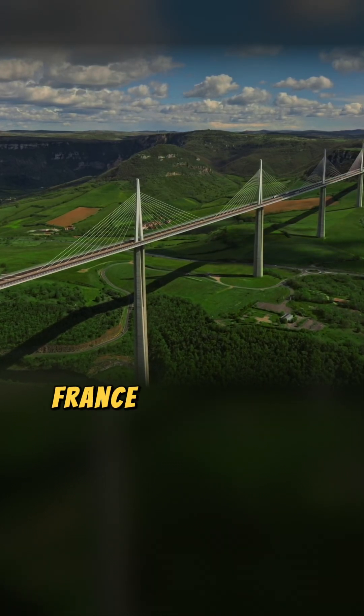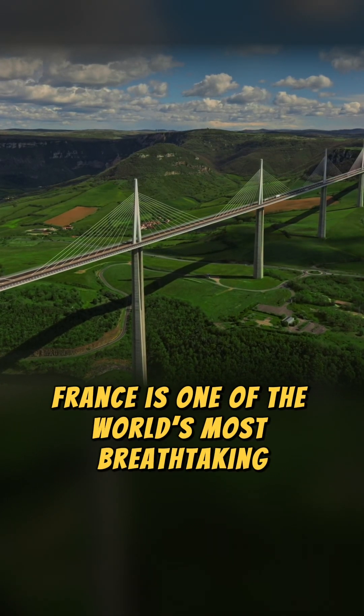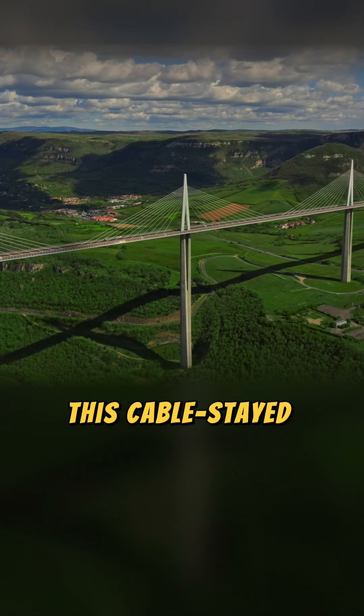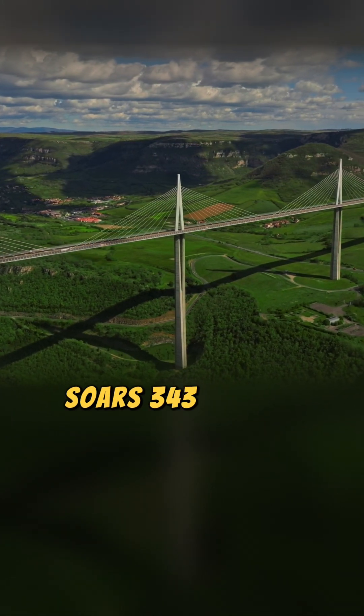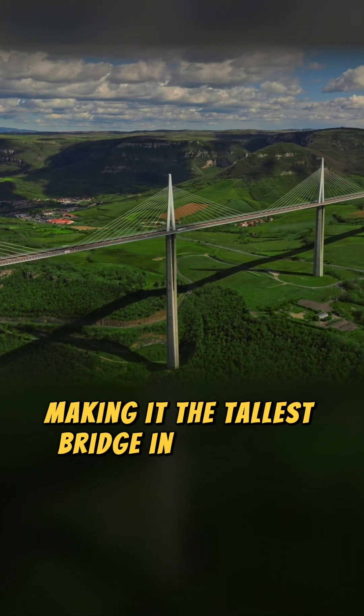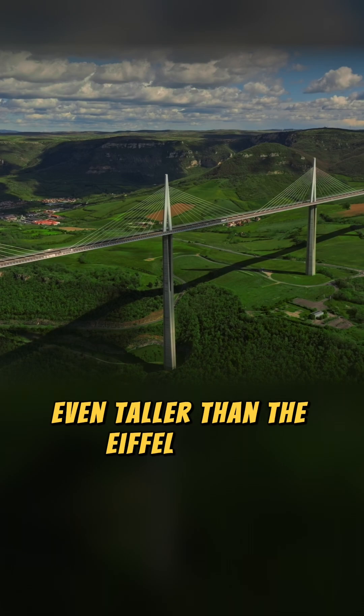The Millau Viaduct in southern France is one of the world's most breathtaking engineering feats. Completed in 2004, this cable-stayed bridge soars 343 meters over the Tarn River Valley, making it the tallest bridge in the world — even taller than the Eiffel Tower.